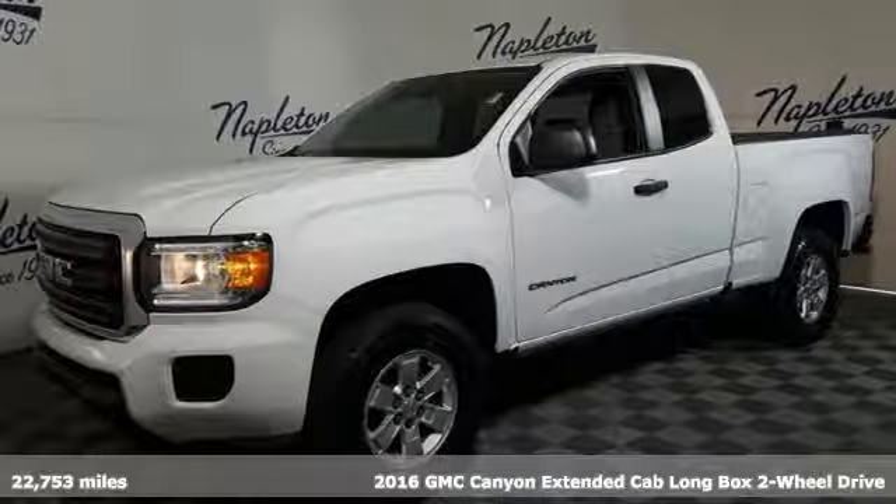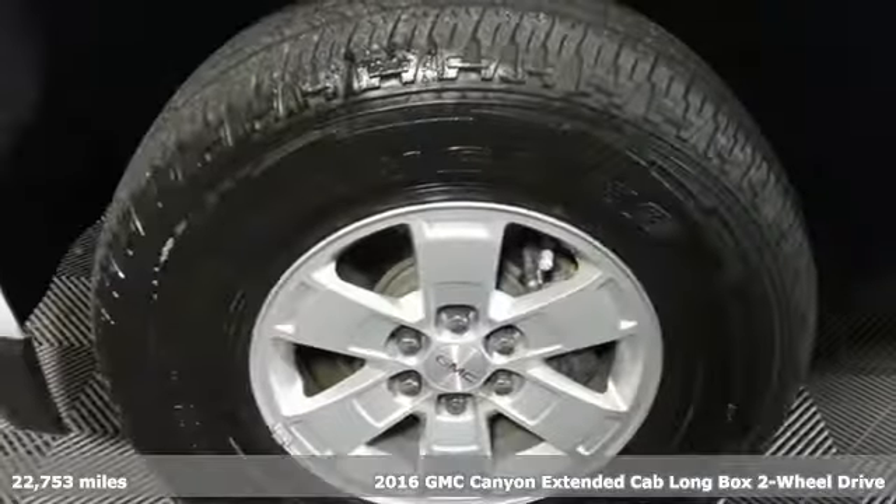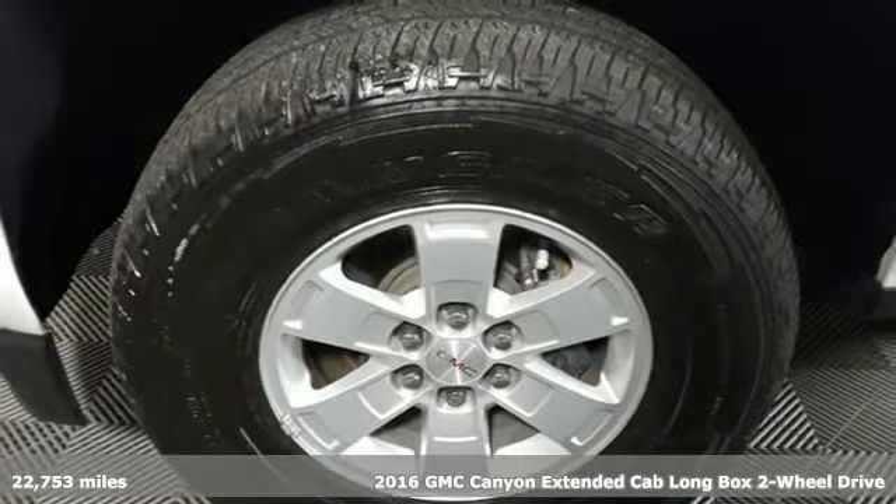Here's a 2016 GMC Canyon. Some call it a mid-size truck — you call it a smart-size truck.